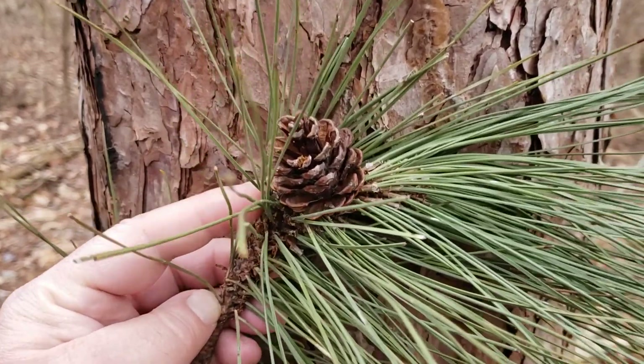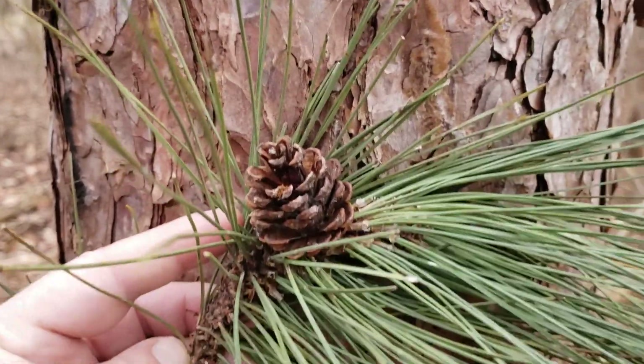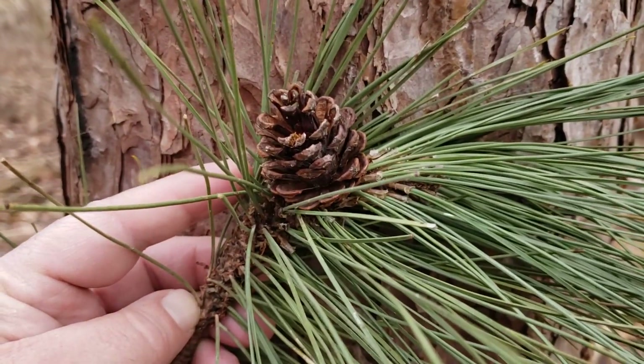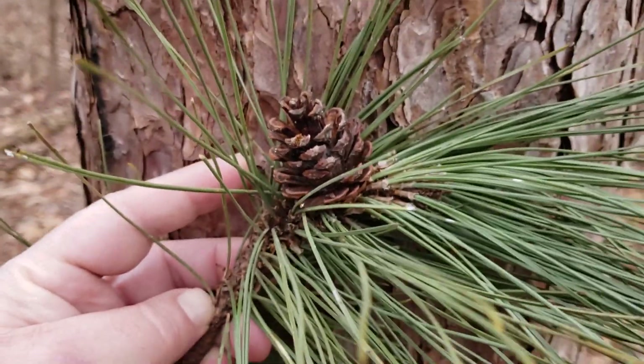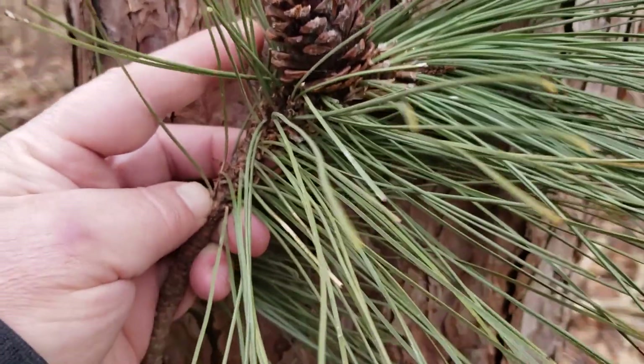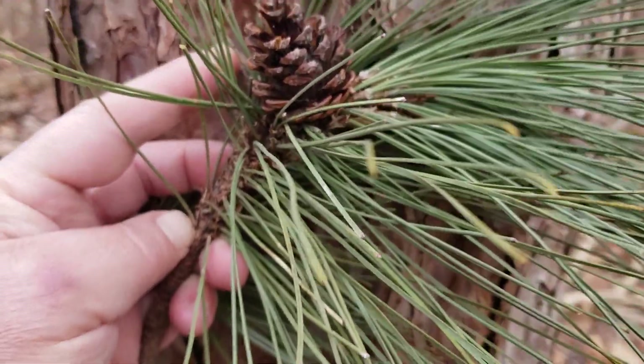You can see that the cone on red pine is a smaller cone and somewhat egg-shaped, and this is a good characteristic for identification as well — about the size and shape of a large chicken egg. Smooth scales on the outer edge.